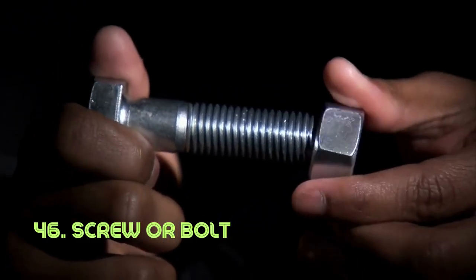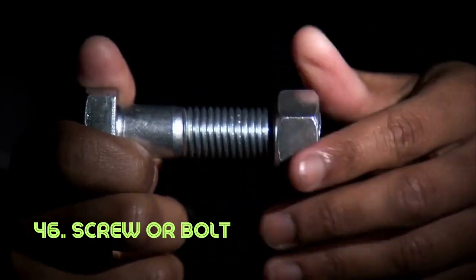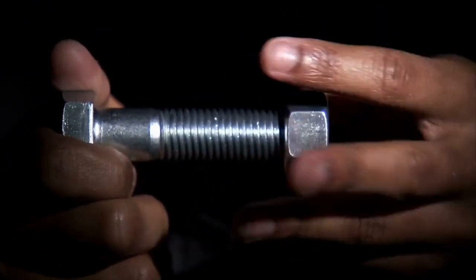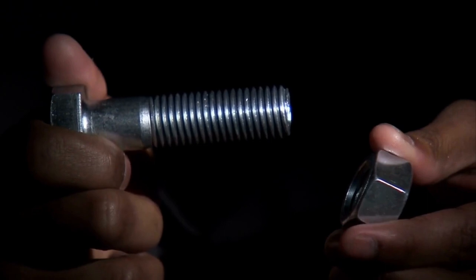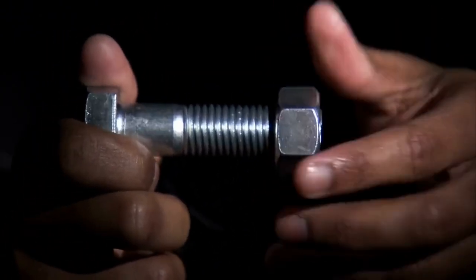Screw or bolt. The screw's helical ridge and the bolt's threaded shaft are a testament to their efficient fastening design. These fasteners hold objects together and secure them in place, making them vital components in construction and assembly. The concept of screws and bolts dates back to ancient civilizations, with modern iterations emerging during the industrial revolution.